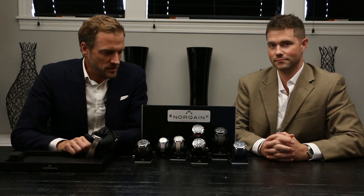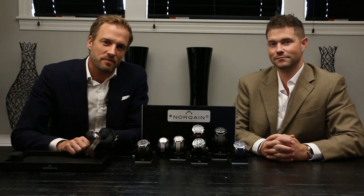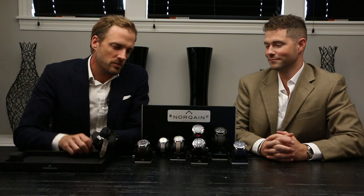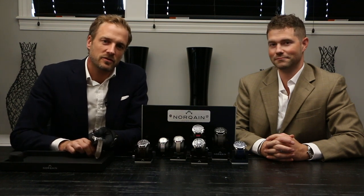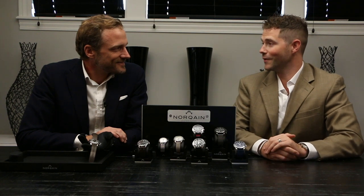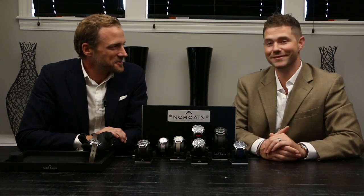Thank you very much for tuning in. We are very happy to partner with Moyer Fine Jewelers and we're looking forward to an exciting end of the year — there will be more models coming out towards the end of the year and next year as well, so make sure you drop by the store and check out the pieces. Thank you Emmanuel, it's been great learning about the brand and we look forward to working with Norkane for a long time. Excellent, thank you very much.